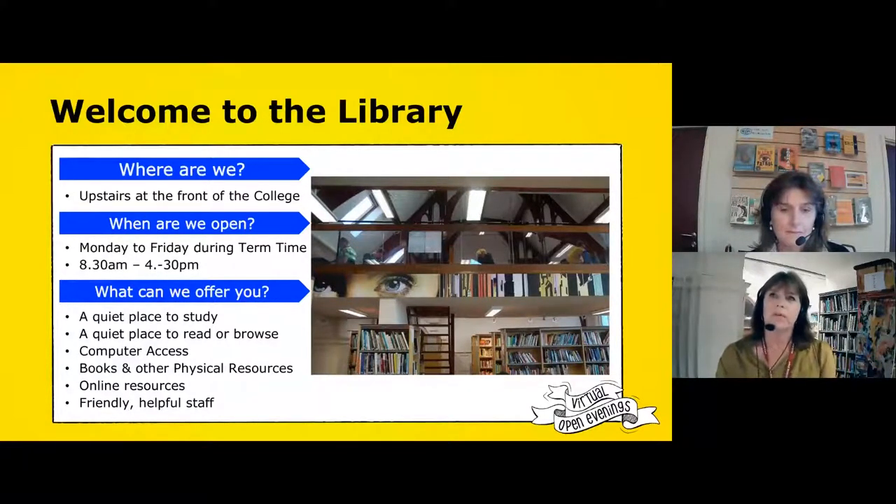We were having a discussion earlier today about what we think a library is, and I think it's different things to different people. Libraries are changing — they're becoming more digital and some places are becoming resource areas. This might be very different to the library that you have at school. So what do we offer here? This is a quiet and calm place to come and study, but equally if you just want a bit of respite or refuge from a busy day at college, you're also welcome to come in, sit on one of our sofas, read a book, browse through the magazines. We can offer you access to computers and — not surprisingly because we're a library — books, books and more books. We're still very much about the printed page. We also have an online offering which we'll look at in more detail later, and you've always got access to friendly, helpful staff.